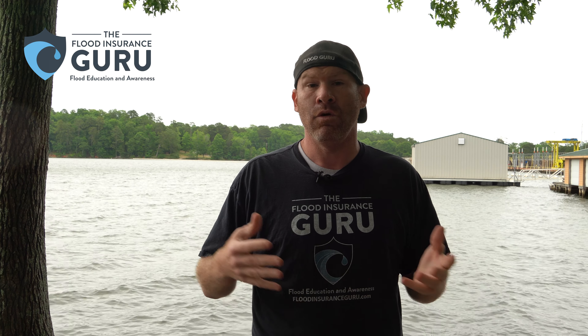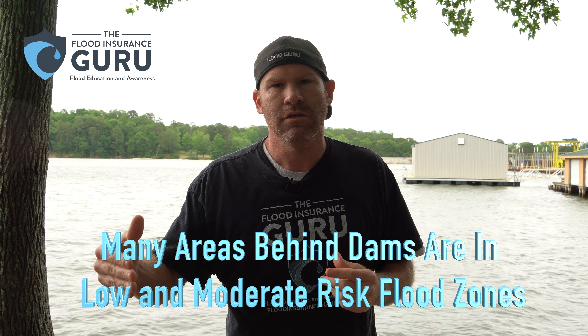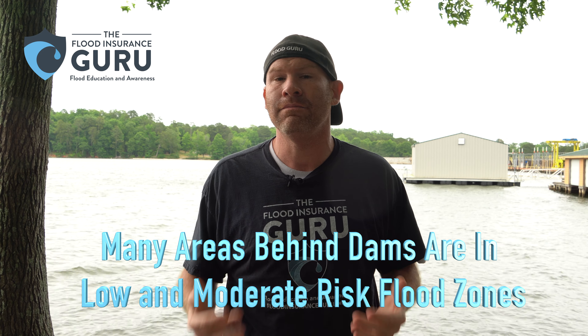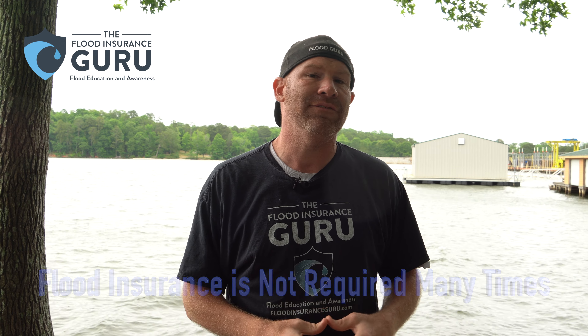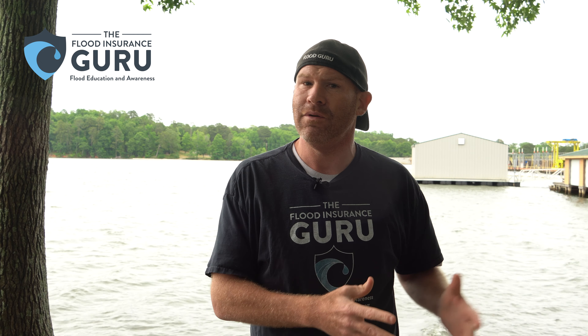So how is this a flood map mishap? Well, many times when dams meet accreditation, the areas behind them are considered low-risk flood zones. What this means is that people are not required to carry flood insurance, so many times they feel there's no risk. These flood maps show them they're in a low-risk zone and don't have to have it, even though they live behind a dam.